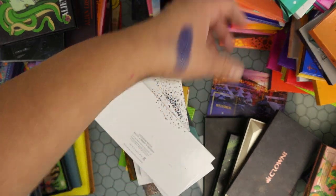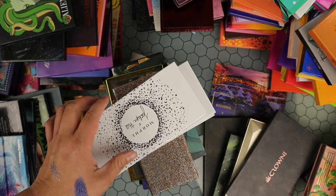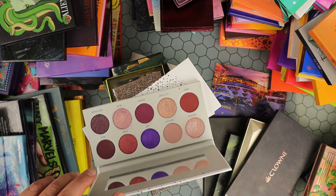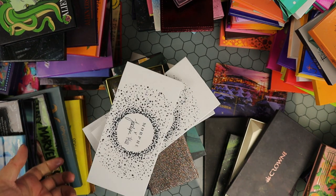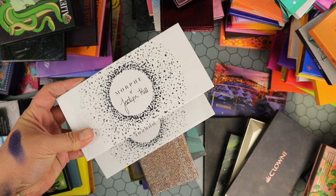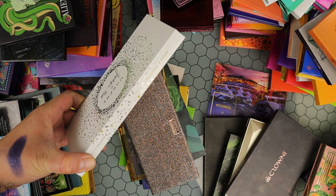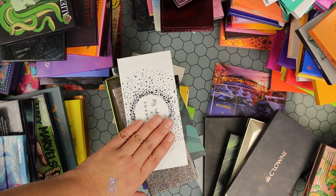Then I have these from Morphe — from the Jaclyn Hill Vault collection. The Bling Boss — the formula was okay but I'm getting rid of it. The Ring the Alarm — just a lot of warm tone nudes, letting this one go. The Dark Magic — this is my favorite one from the collection, beautiful color story, keeping this. The Aren't They Gorgeous — letting this one go because I have just a lot of colors like this in my collection.